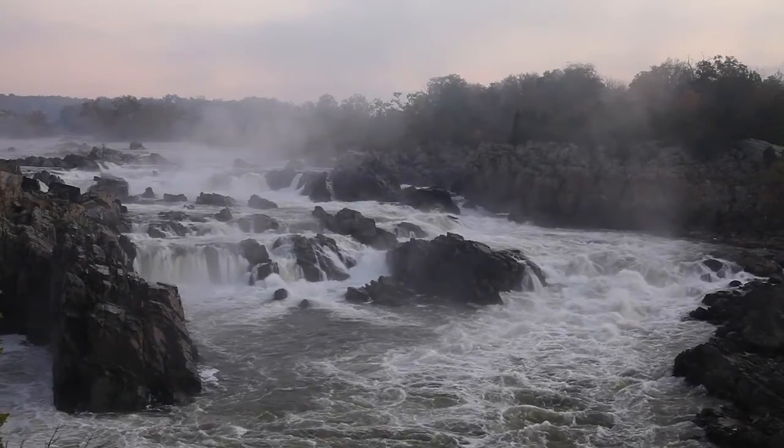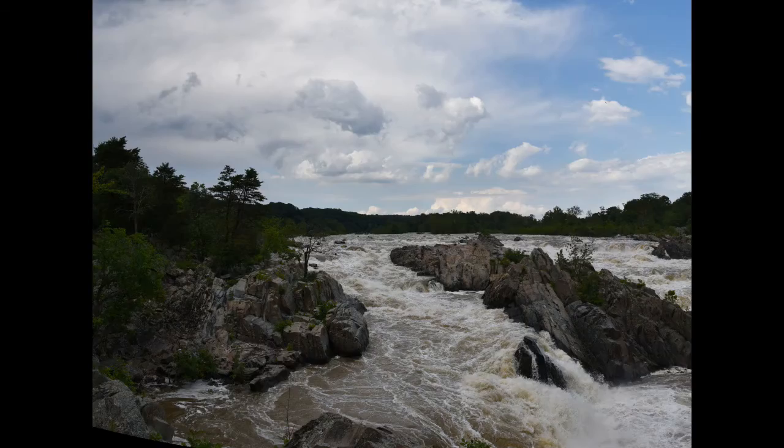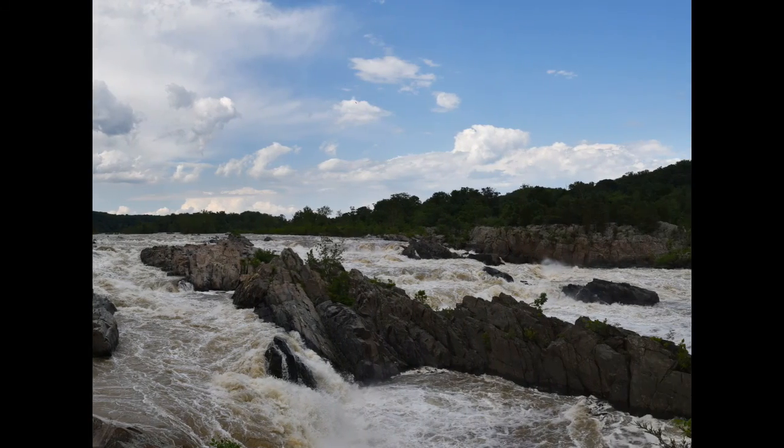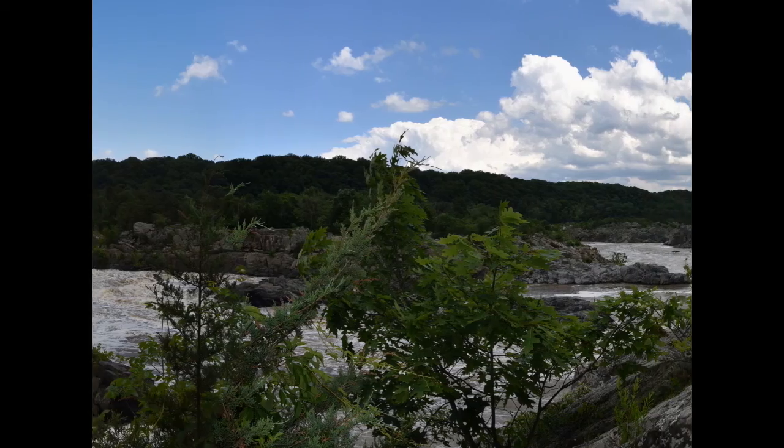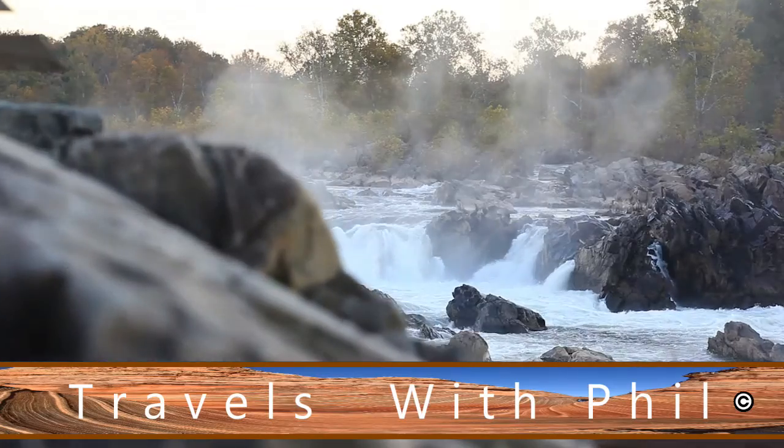These are some really, really nice waterfalls here. I didn't know that this was here for a long, long time. This isn't something you'd expect this close to Washington, D.C. — it's only 14 miles away from the capital.